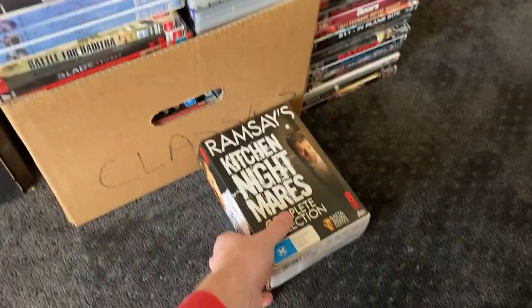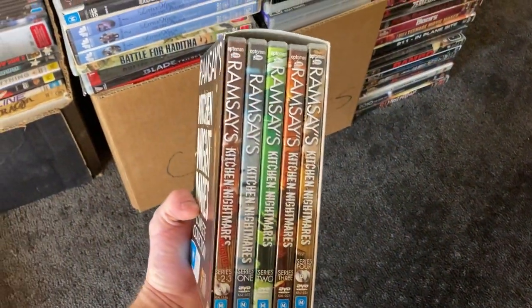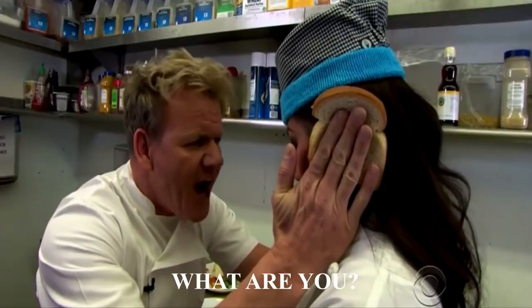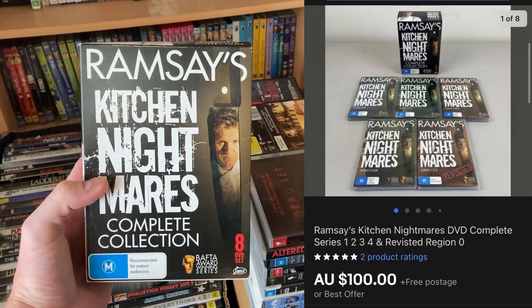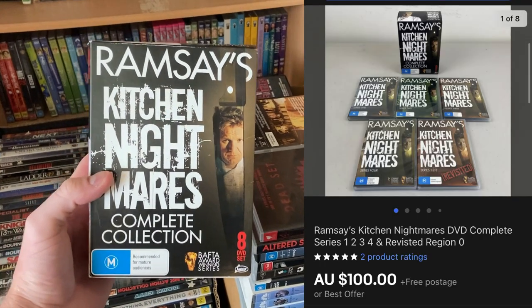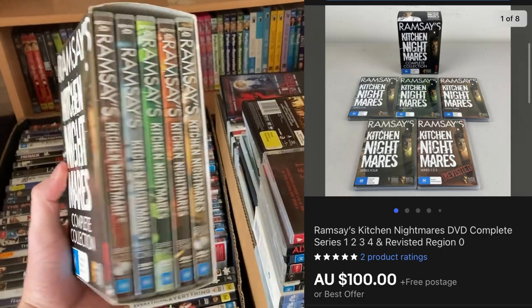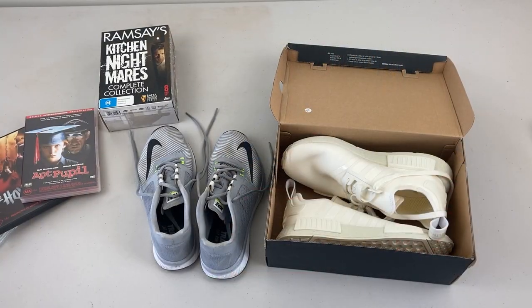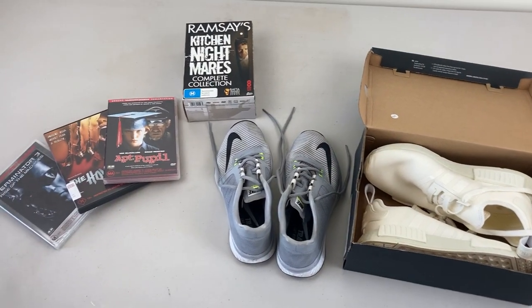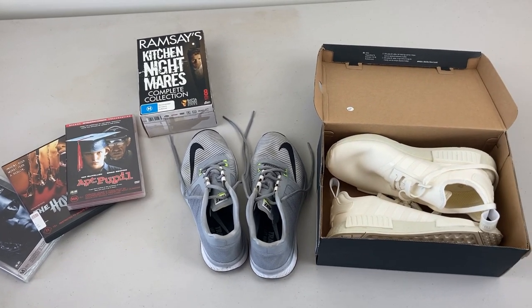This was an absolute beauty — one to absolutely look out for: Ramsay's Kitchen Nightmares — 'What are you, an idiot sandwich?' — has gone on to sell for $100! I'm absolutely blown away by that. It's an eight DVD set, and if you can find this one out in the thrift they all sell for $100 — multiple comps on eBay. Very, very happy to get that return, and this is a very much typical day for me on eBay.